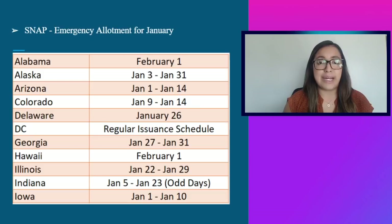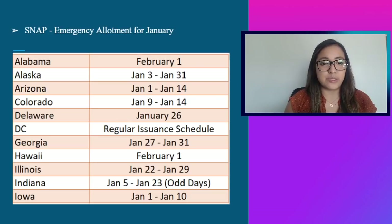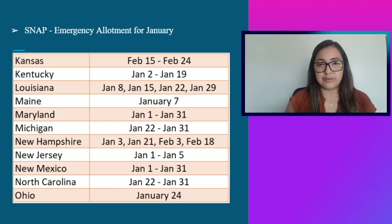The dates provided are directly from the USDA website. If you don't receive your payment by the payment date, contact your local SNAP office. Alabama is issuing payment on February 1st. Alaska: January 3rd through January 31st. Arizona: 1st through the 14th. Colorado: 9th through 14th. Delaware: January 26th on a regular issuing schedule. Georgia will deposit payments between January 27th and 31st. Hawaii: February 1st. Illinois: January 22nd through 29th. Indiana: odd days between January 5th and 23rd. Iowa: January 1st through January 10th.